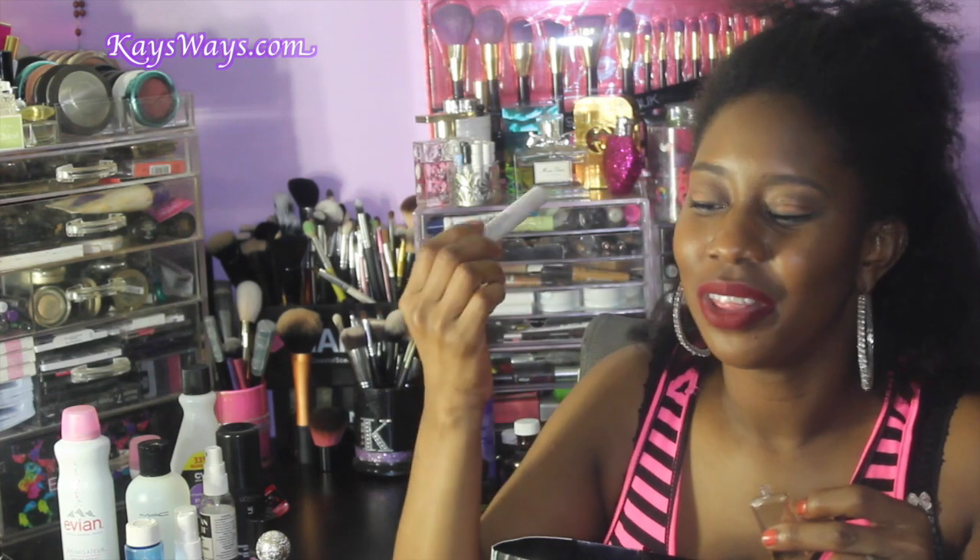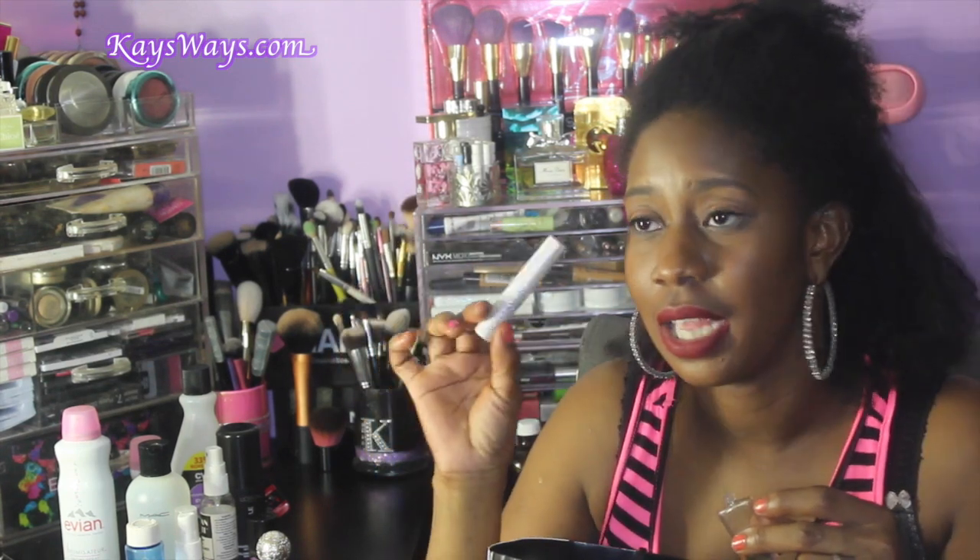This is the Urban Decay Perversion Lash Primer. I absolutely like this primer — I used it up happily with the Perversion Mascara. This actually came in a deluxe set. I haven't used the big mascara yet — I just had the samples. I'm actually giving some of those away.